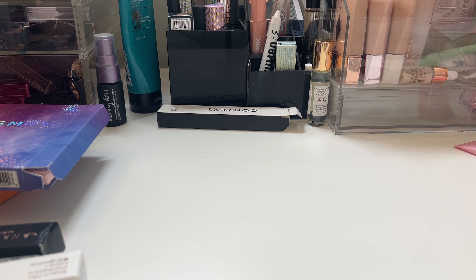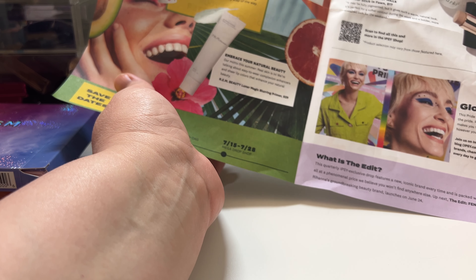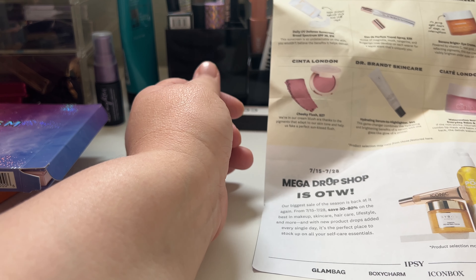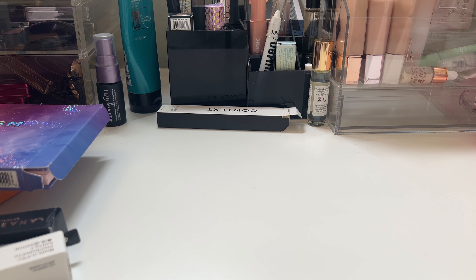Hey everyone, welcome back. I'm still not feeling 100%, that is why we're getting an Ipsy haul video. It just says Sunny Days Ahead, and I know it's coming in July and I'm happy for that. All right, let's just get into it.